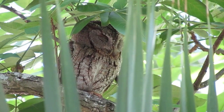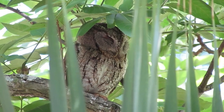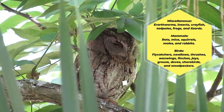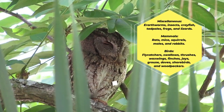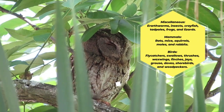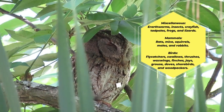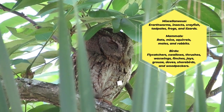Eastern Screech Owls eat most kinds of small animals, including birds and mammals, as well as surprisingly large numbers of earthworms, insects, crayfish, tadpoles, frogs, and lizards. Mammals taken include rats, mice, squirrels, moles, and rabbits.